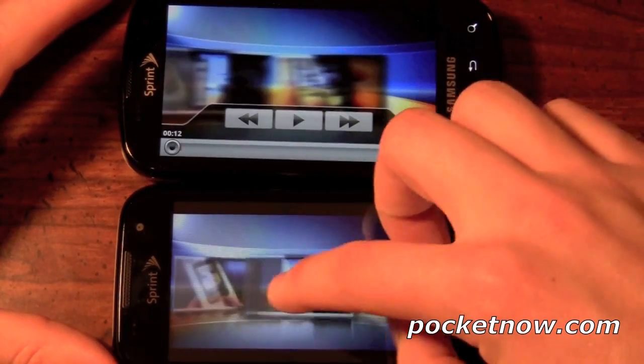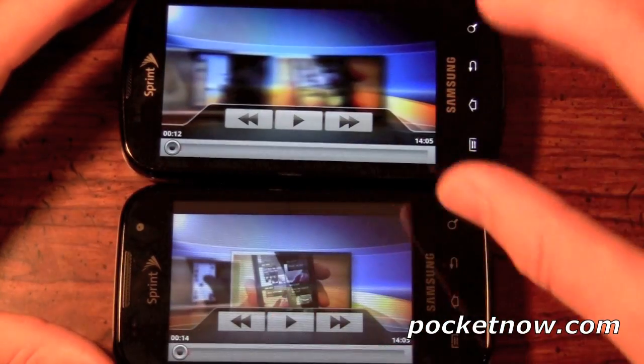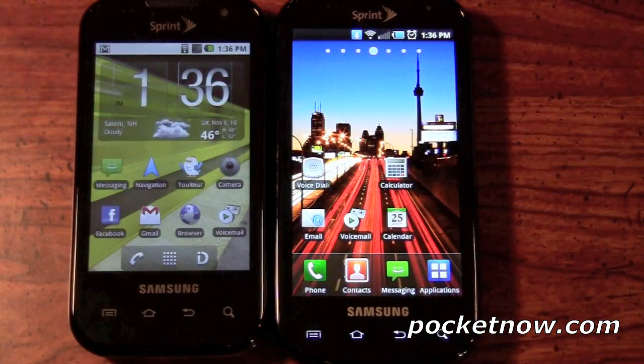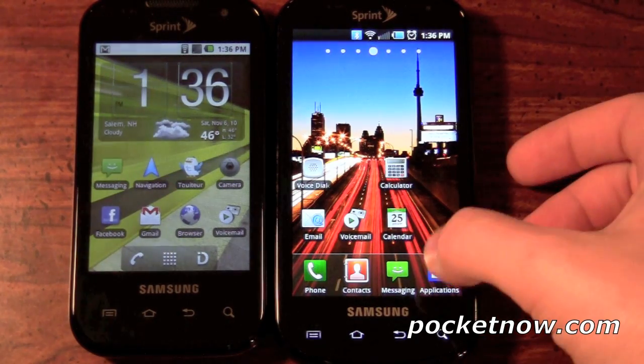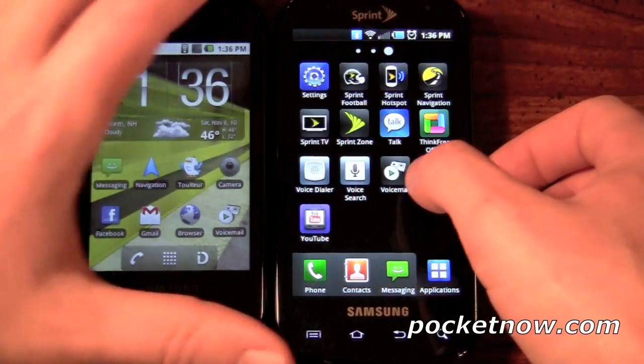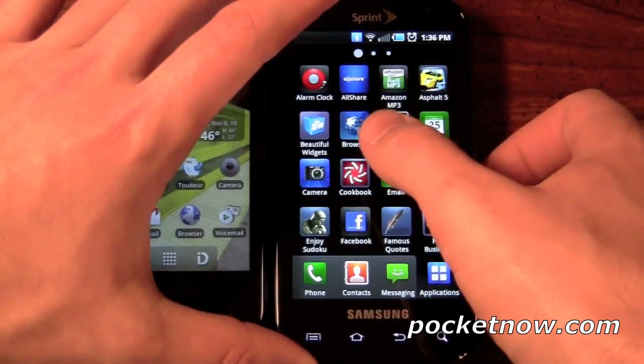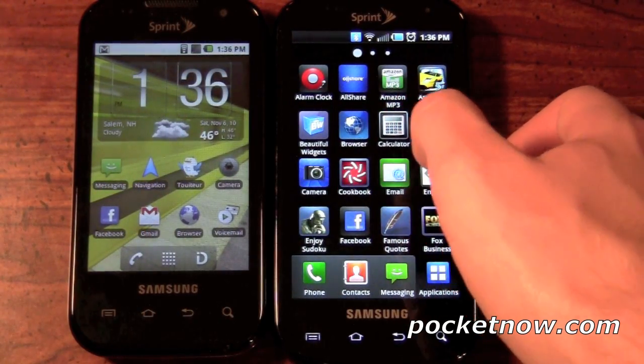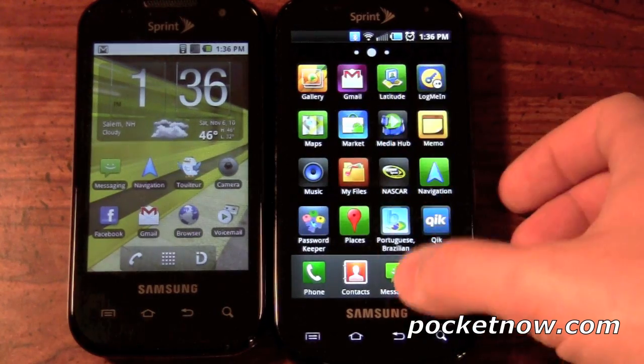The Transform has an 800 MHz processor, which is by no means last generation or left in the dust. One great element about the Samsung Transform is that it actually does not include the Samsung TouchWiz UI. If you've used TouchWiz in the past, it's either you like it or you hate it — there's no in the middle. As you see here, the Epic 4G has TouchWiz. If you go to the Applications menu, it scrolls left and right, and people call it kiddie-looking — very almost iPhone-esque in terms of the actual icons.